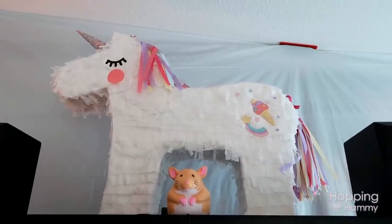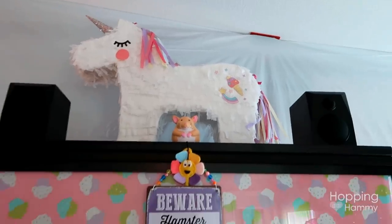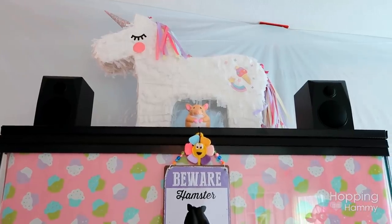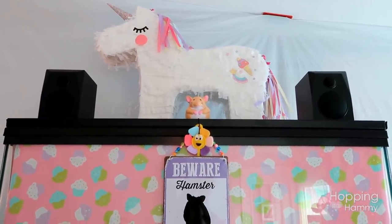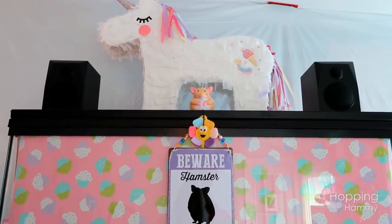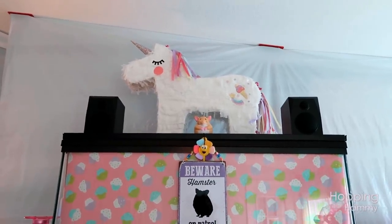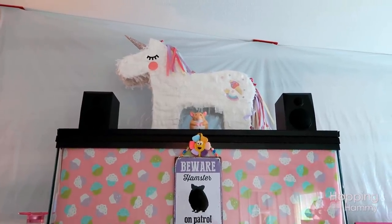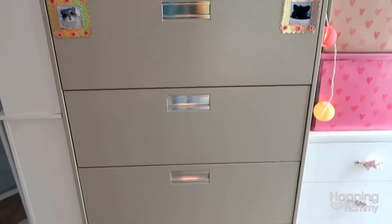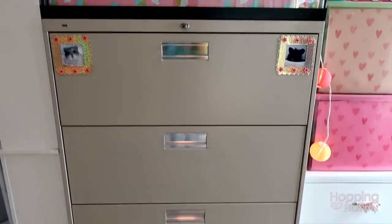Above the tank there's my unicorn piñata that I had in my unicorn room last year — I took it out over summer and thought it would be fun to put it up there. On each side I have Bluetooth speakers that my brother was so kind to give me, so I'm able to come out here with my phone and play music while I do photography, or listen to nature sounds. They're really nice speakers.